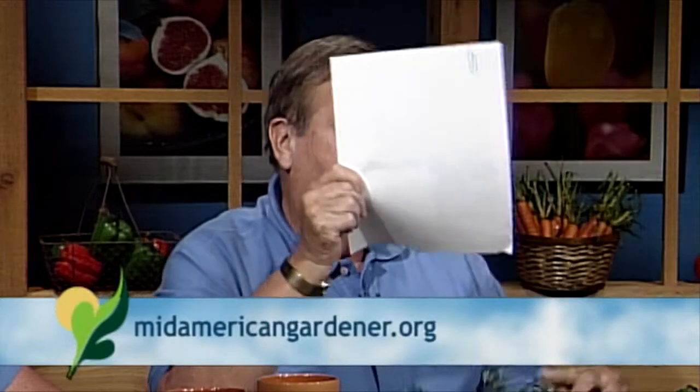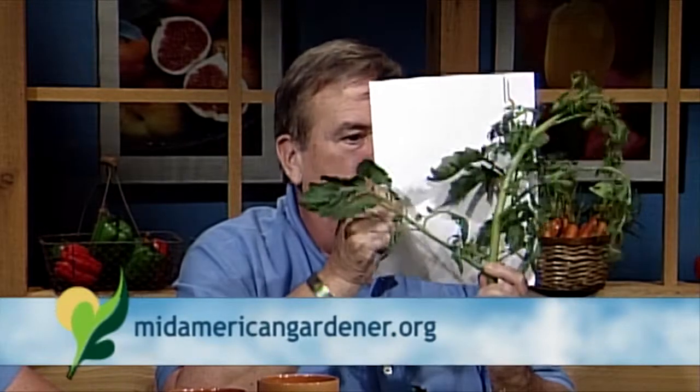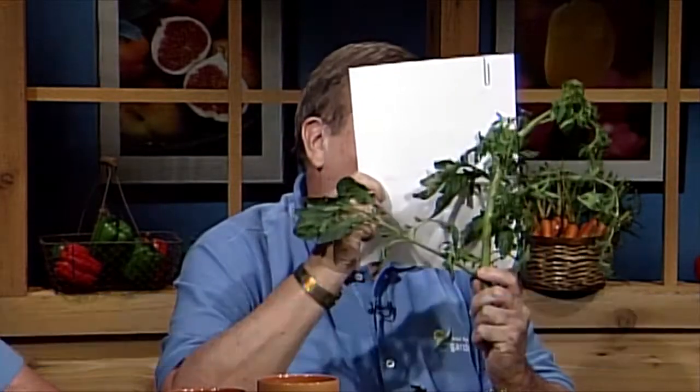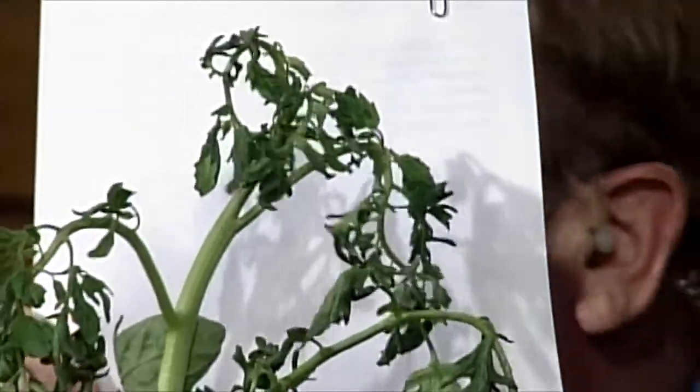The North Central Plant Diagnosis Network even issued a warning on this virus and on one other one. So I decided I'm going to save this plant for show and tell for this program, which was a mistake. I planted new plants, and this is one of them. It was perfectly healthy for a while, and now it's getting all weird growth on top.